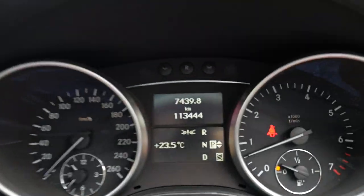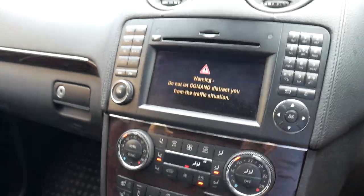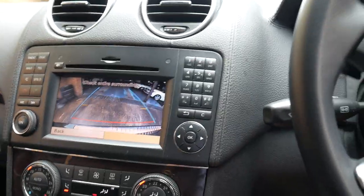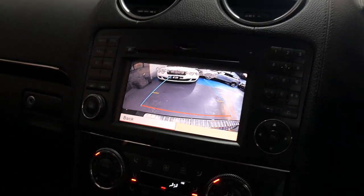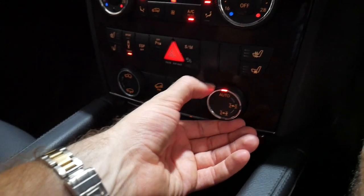Let's start it up. It's only done 113,000 km. I'll put it in reverse - the system's just booting up because I've only just started it. There's your reverse camera. It's had every single service ever done by Mercedes-Benz. It's a one owner. You've got climate control. You can see all the switches here - that's to do the centre diff.